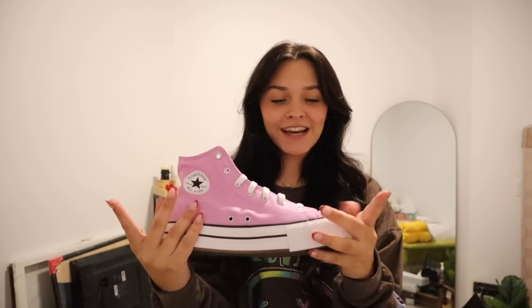Moving on to shoes — as you guys know, I'm obsessed with Converse. The pair I wear every single day is the white platforms, and I got them in pink. They're so cute, just the regular high-top platforms. They make me taller. Now I have the white ones and the pink ones.